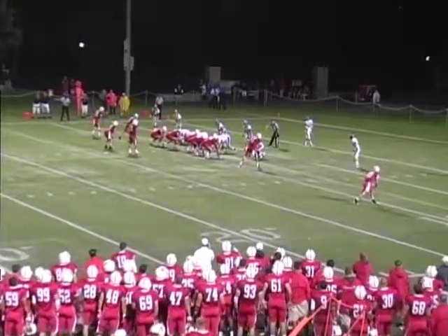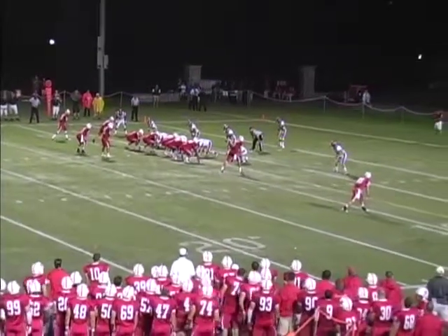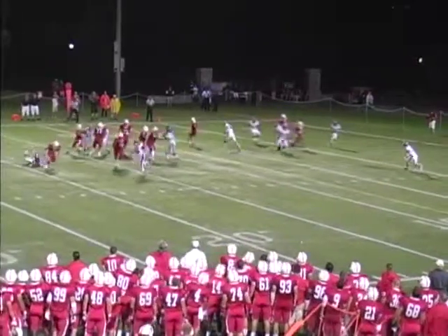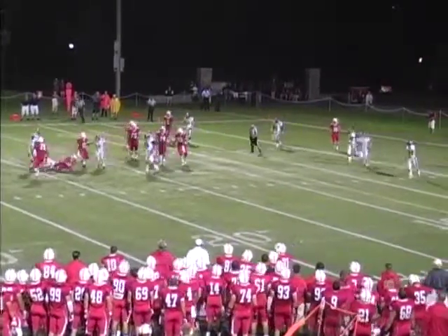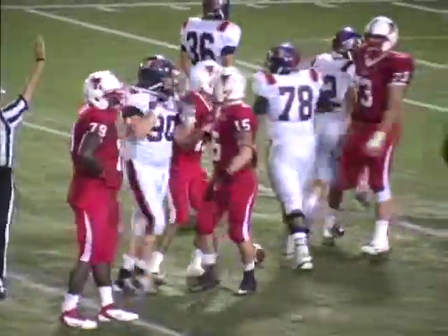Third down and about a yard and a half for Marist at the Bucknell eight. Huge third down play — no doubt. Looney takes the snap, he's rushed, he trips, he slips, and he's down. Great defensive coverage and the second sack tonight for Sam Oyakoya. Special teams opportunity — he's hemmed in pretty good, nowhere to go.